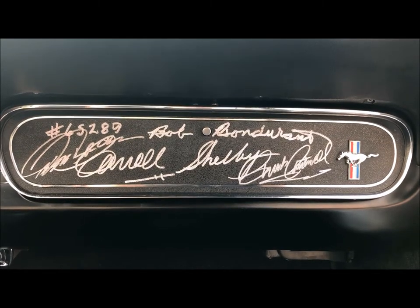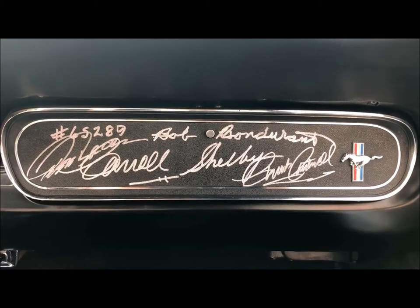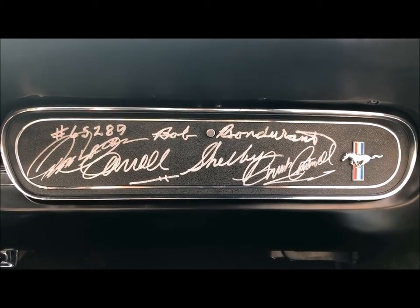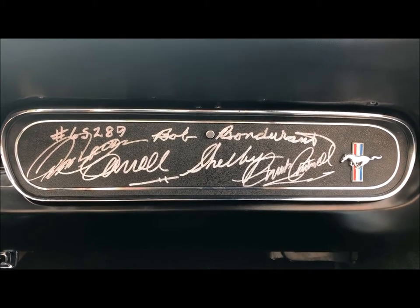The four signatures on the glove box are from four very important people connected to this car: Carroll Shelby, Bob Bondurant, Chuck Cantwell, and Peter Brock — all personally signed.